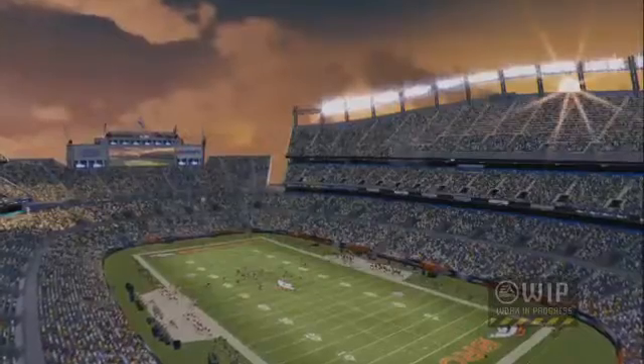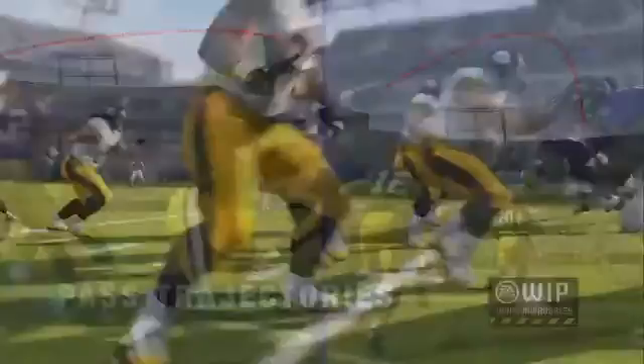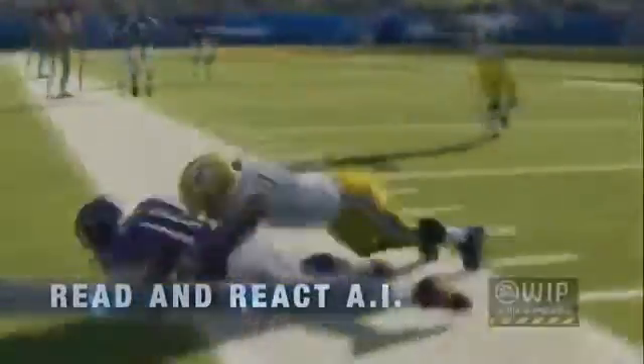I'm all about the gameplay, and you see multiple pass trajectories. The thing I don't like about the Madden 12 passing game is getting so many interceptions by linebackers because you can't throw it over their heads. So hopefully that will not be as much of a problem in Madden 13.